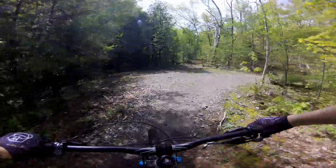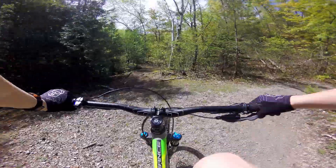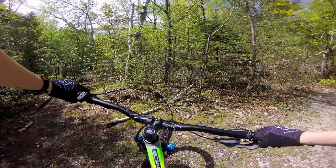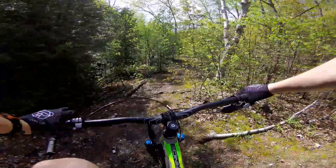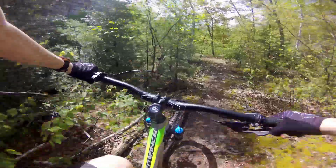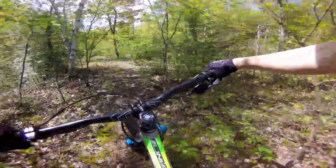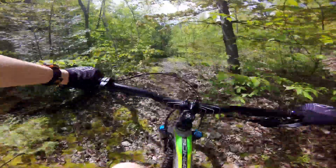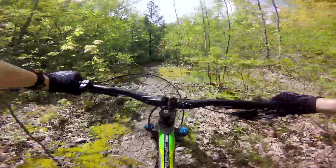You see a little thing there? That's right. Good. I'm just going to go up here where I can stop. Lots of rocks, if you can't tell.